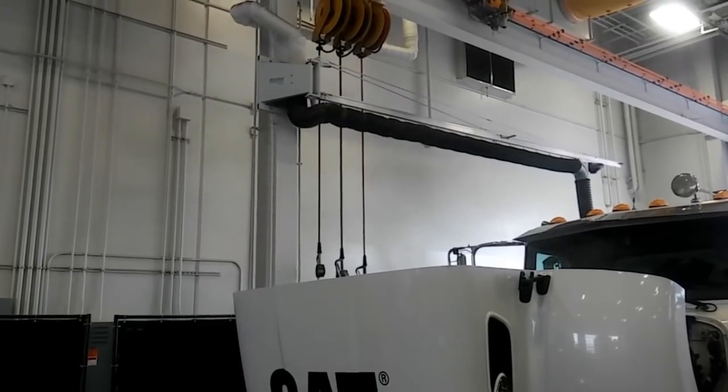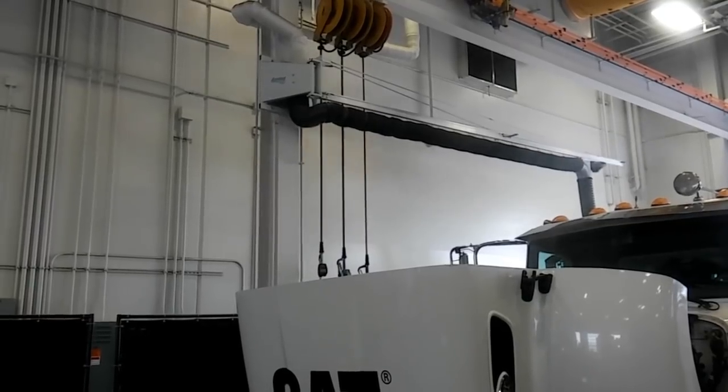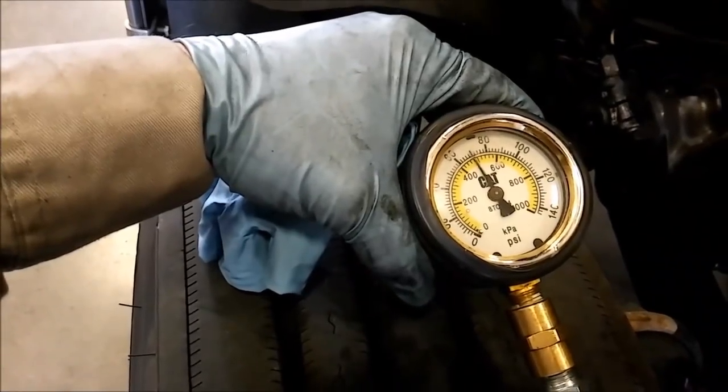In this video, we'll be discussing why diesel engines produce black, white, or gray exhaust smoke. Hey guys, Josh with the Adept Ape channel here, and today we're going to be talking about diesel exhaust. There are basically two types of diesel exhaust: black diesel exhaust, which we'll talk about first, and then white or gray exhaust and what can cause that.